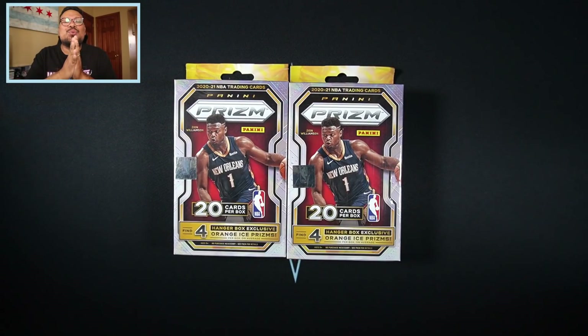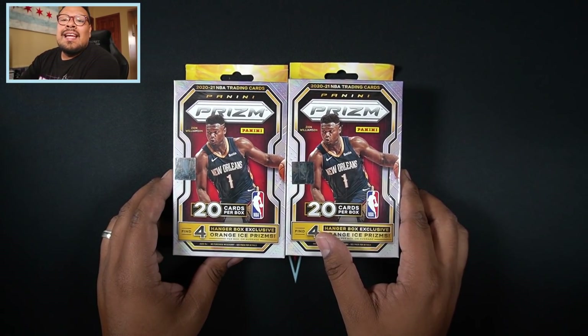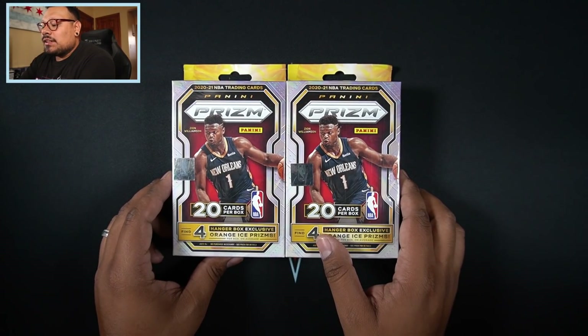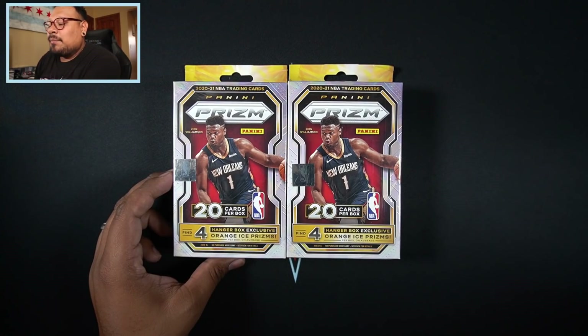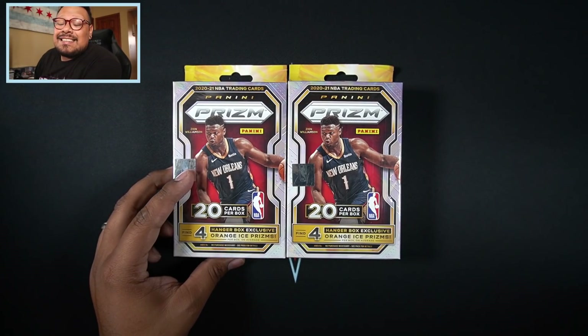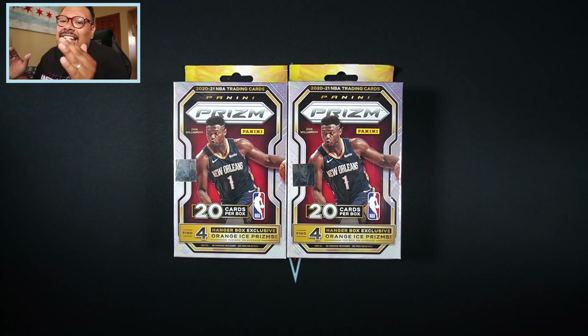What is going on everyone, welcome back to another video. Today I'm opening up two hanger boxes of 2020-21 NBA Prizm. The NBA playoffs have been absolutely awesome — all the games have been insane, except for the Milwaukee Bucks series because they just destroyed the Miami Heat. But other than that it's been absolutely crazy.